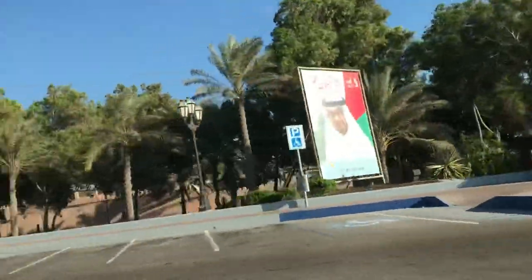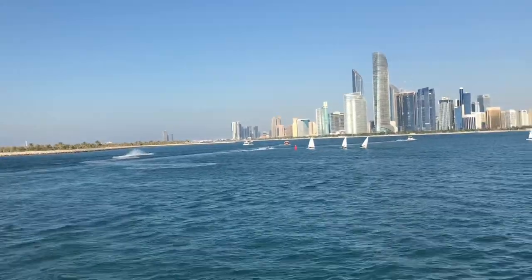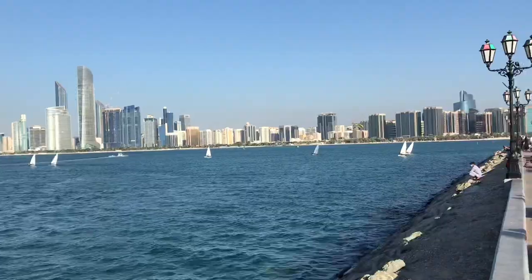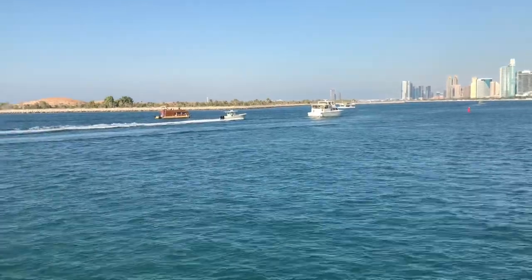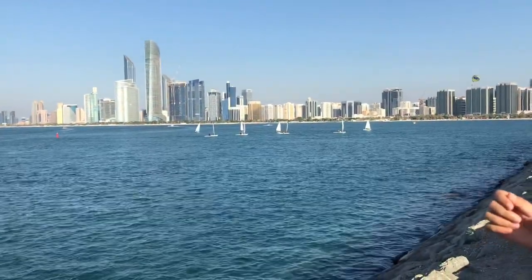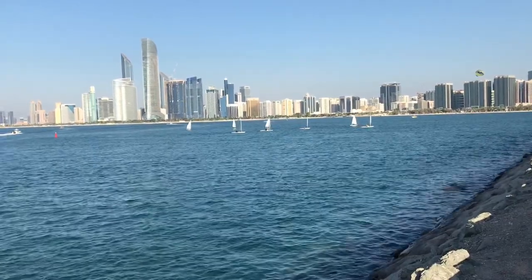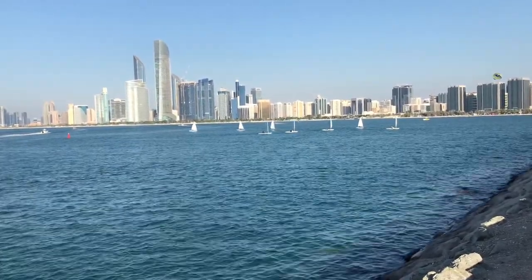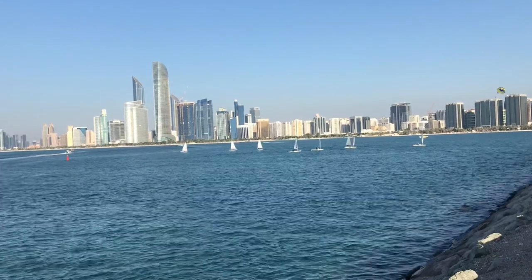That is why we are here in Abu Dhabi. There is also an Abu Dhabi Theater nearby, with a small park next to it. It is a beautiful view with a stunning skyline.